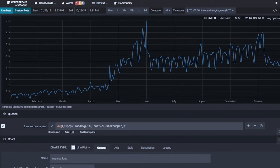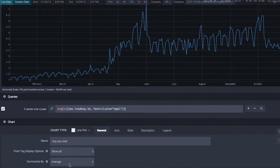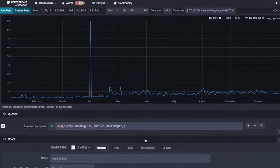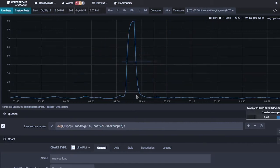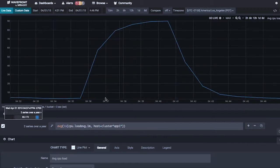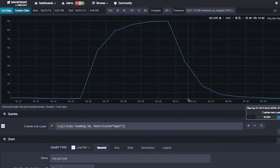Right now we're looking at daily averages across that year because we have a million points but only about a thousand pixels. The CPU load looks like it goes from one to two, up to four and five towards the end of the year. But if I change that from daily averages to daily maxima with a single click, all of a sudden I see an anomaly in the data. We didn't go from two to six over the course of the year — we spiked up to 90. If I zoom in, the spike lasted from 4:35 to 4:42 on April 1st. It lasted seven minutes, but you can see a seven-minute spike in a year-long chart in one second, and no one else can do that.